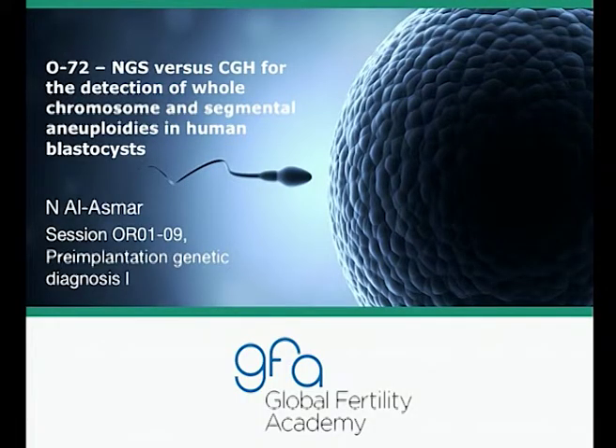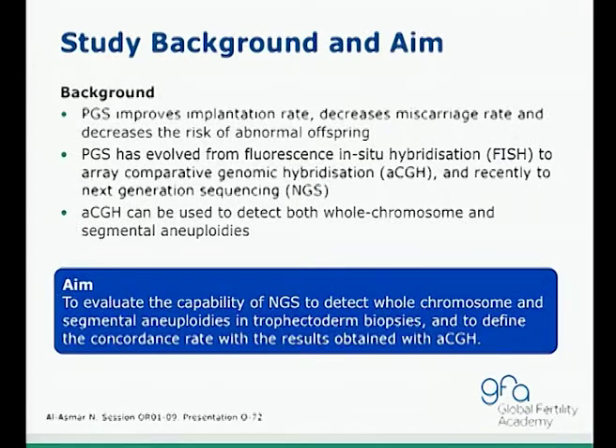Starting with the first topic: they compared the efficiency of NGS versus aCGH to detect whole chromosome and segmental aneuploidy in human blastocysts. The background is that PGS improves implantation rates, decreases miscarriage rates, and decreases the risk of abnormal pregnancies. The technology has evolved from FISH to aCGH and recently into the era of NGS. The aCGH can be used to detect both whole chromosome and segmental aneuploidies and is currently considered the gold standard.